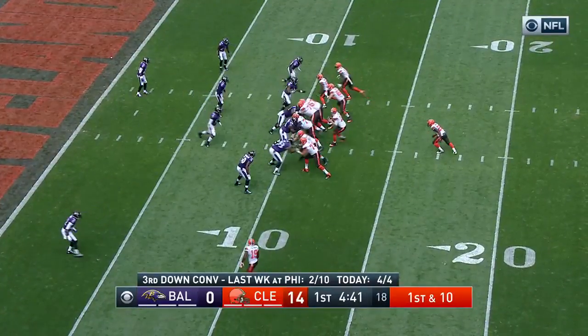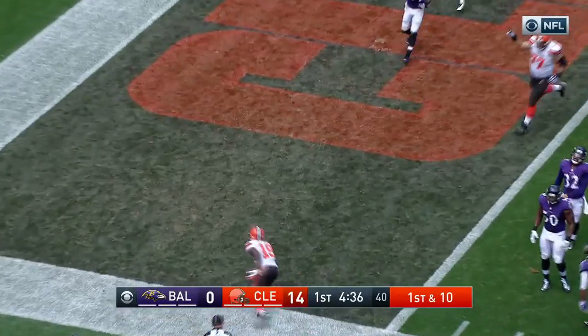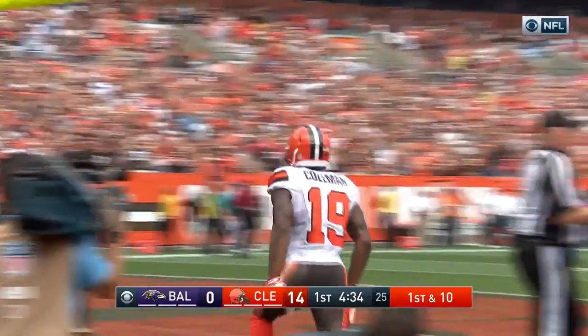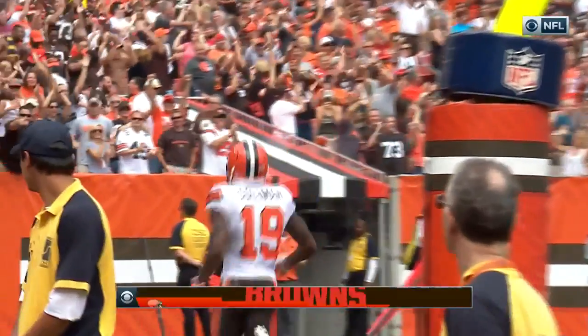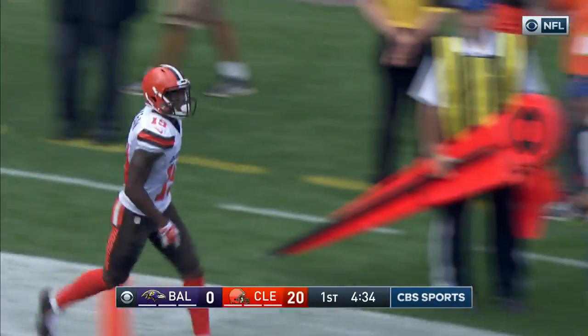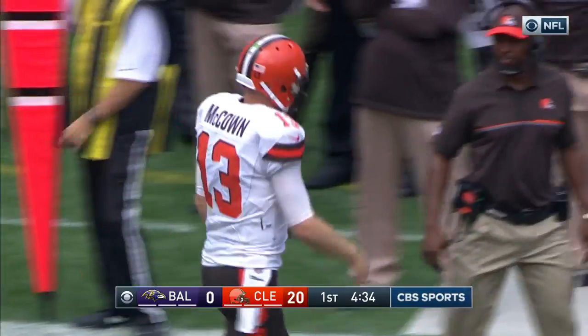Great throw by Josh McCown. This is a receiver down just outside the 10 — it's Coleman again, into the end zone again! Corey Coleman! But was he marked out? Let's check. I think he got it. Coleman — Touchdown!